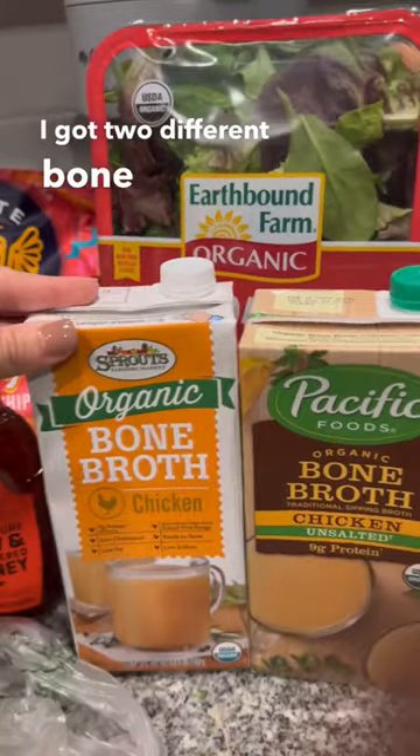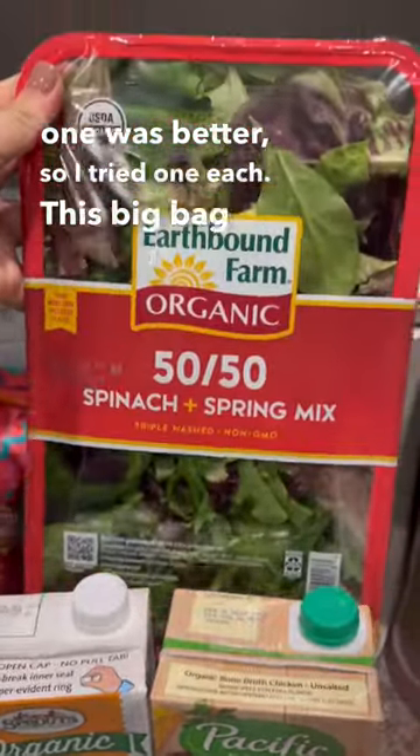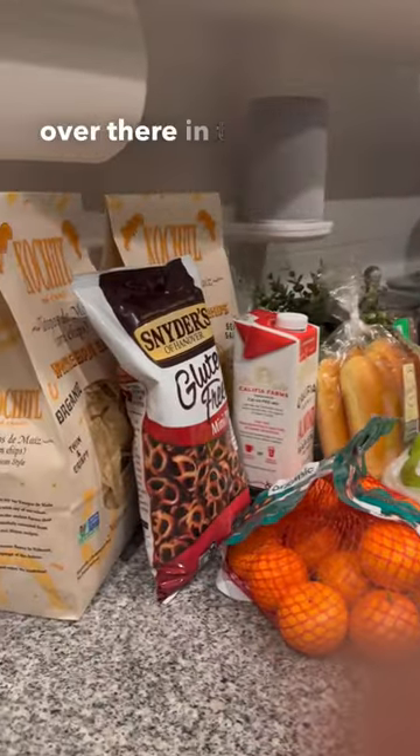I got two different bone broths — I don't know which one was better, so I tried one each. This big bag of spinach spring mix. And the cat was not included. I got a shallot as well, over there in that corner, as well as a pear. But this is everything I got for $100.